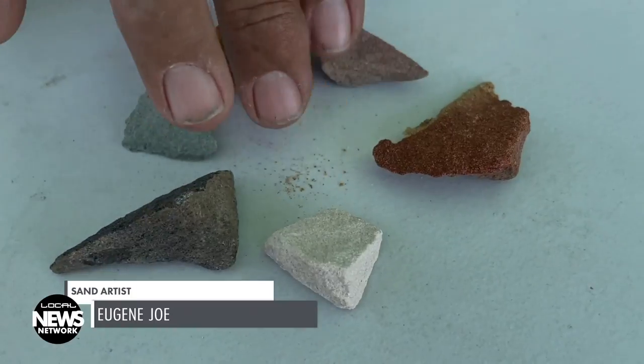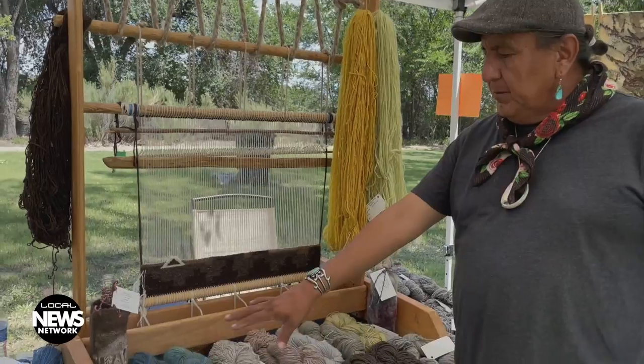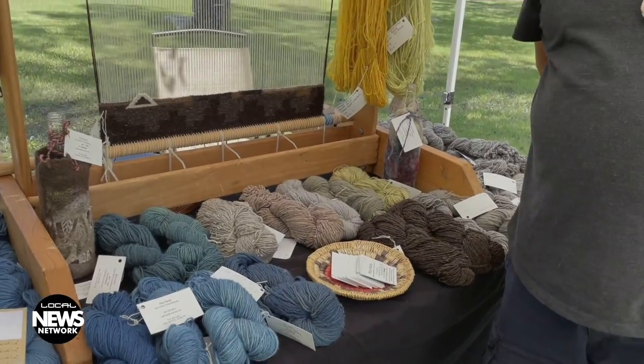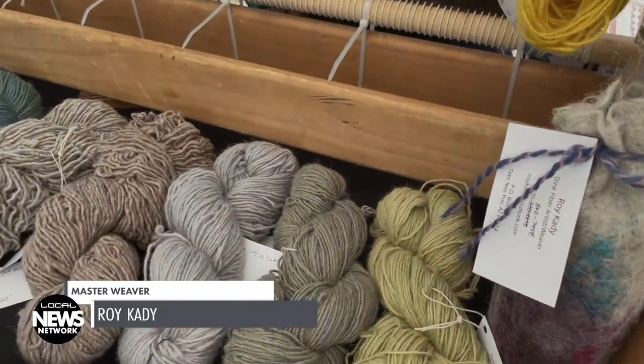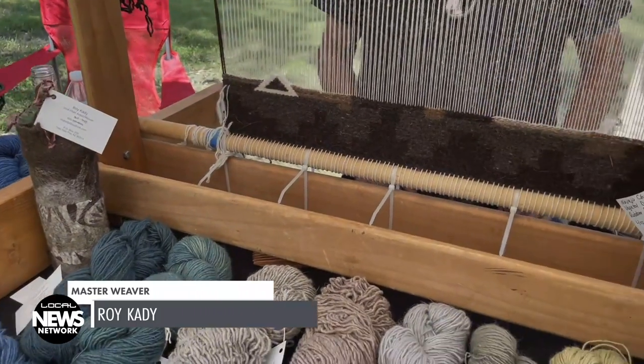Master weaver, textile and fiber artist Roy Cady lives and raises his Navajo sheep in Goat Springs outside of Teasnose Post in Arizona. His wool is hand-processed and hand-spun, and he dyes it with local vegetation — lupine, rubber plant, some indigo, sage, red cabbage, and more indigo on the side. Some of the colors are just the natural colors from the sheep.